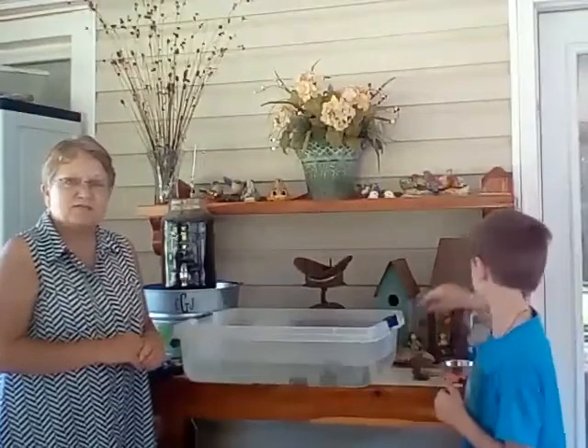Hey, it's Miss Cheryl from the library and we are going to talk about things that float today. Actually we're going to talk about boats. My boys went out to find some things that they thought might float and make good boats, so they're going to share.